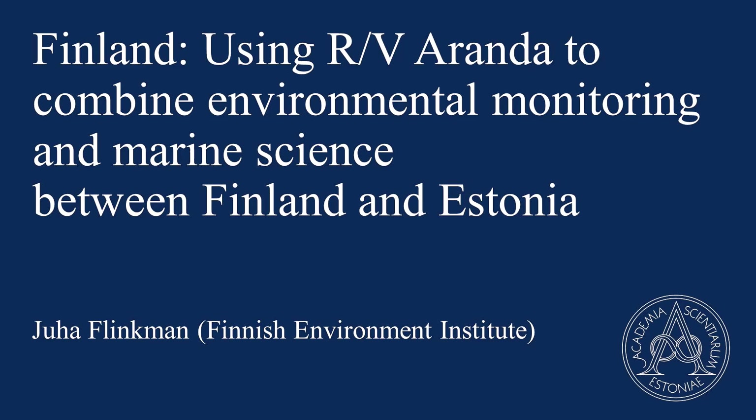First of all, I would like to thank you very much for inviting me here, for giving me this opportunity to talk about the research vessel and their transnational use. This is something that has been required from us by the EU for already decades, and I'll be coming back to that.